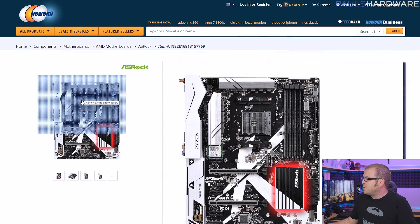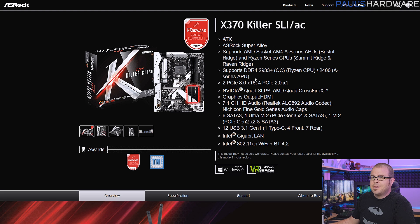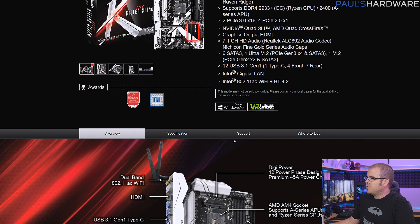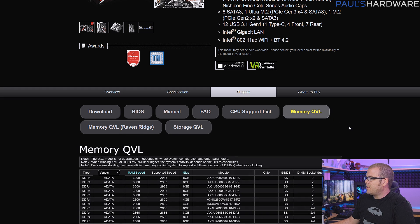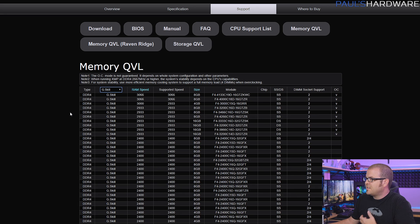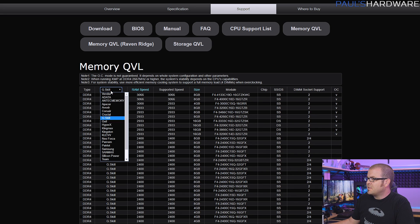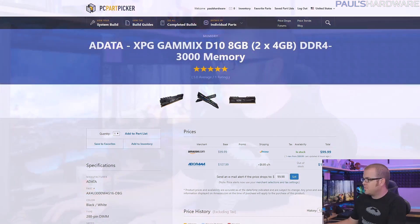This board has a Tom's Hardware Editor Recommended award and decent power delivery, so if you're overclocking in the future it's well equipped. If you're building a Ryzen system, I highly recommend going to your motherboard's support page and checking the memory QVL — the memory compatibility list. They'll typically have one updated for Raven Ridge. Since we're using first-gen Ryzen, look at the non-Raven Ridge list. Getting higher-speed memory that's also compatible with Ryzen is pretty important — G.Skill, Crucial, and other vendors have tested kits listed there.